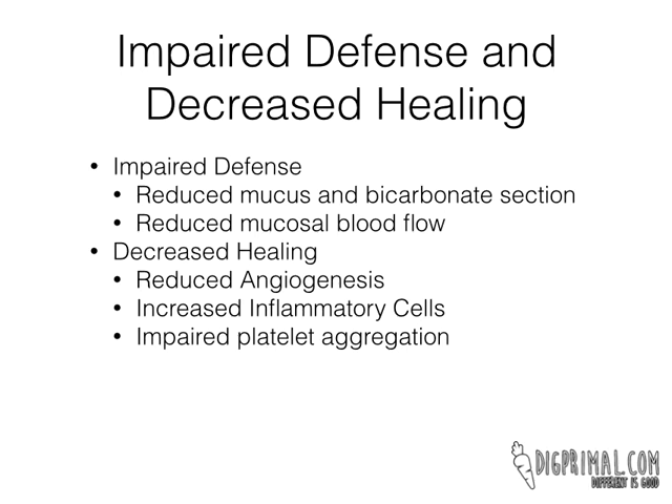The problem after that is that NSAIDs also decrease mucosal blood flow. That means the mucosa, as it's being potentially damaged from the decreased mucus and bicarb secretion, is also not able to mount a response to that and bring healing nutrients and all of those things to the mucosa.